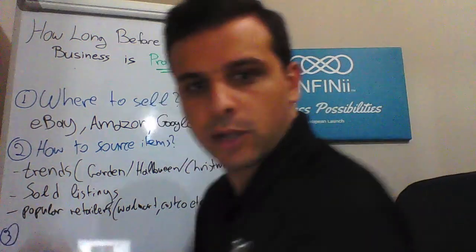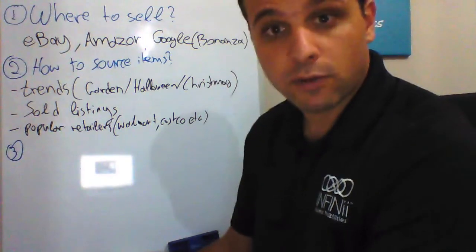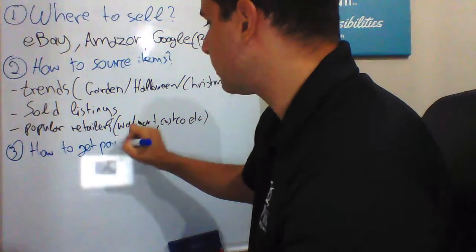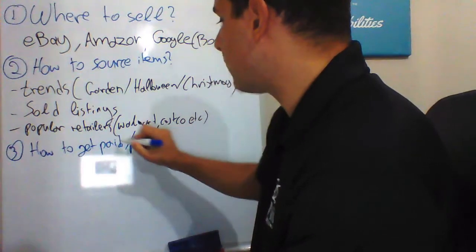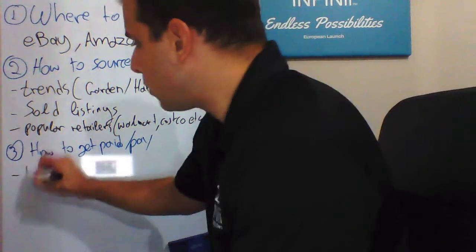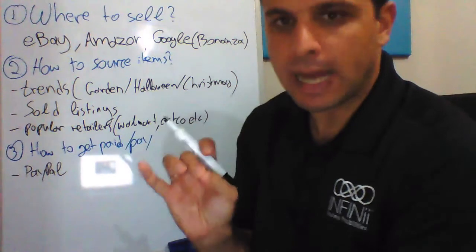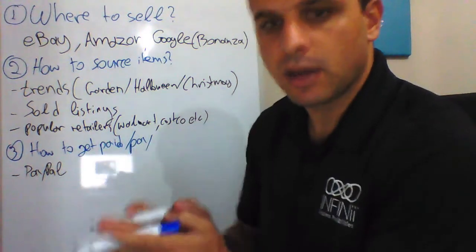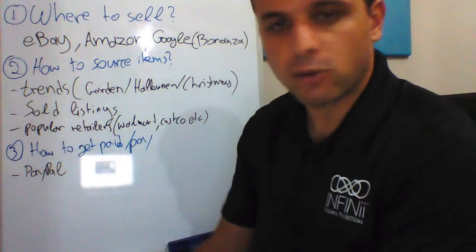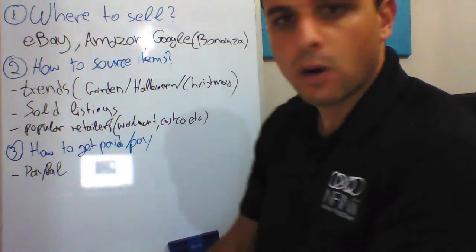Number three — and very crucial, especially if you are international like me — it's how to get paid and how to pay for your inventory and products. What I suggest: if you sell on Google and eBay, you need a PayPal account, verified and prepared. I highly suggest having some funds in it, not a zero balance, because PayPal has a very strict policy for new sellers who have low capital or low approved balance. It's wise in the beginning to have a couple hundred bucks, euros, or pounds in your account.